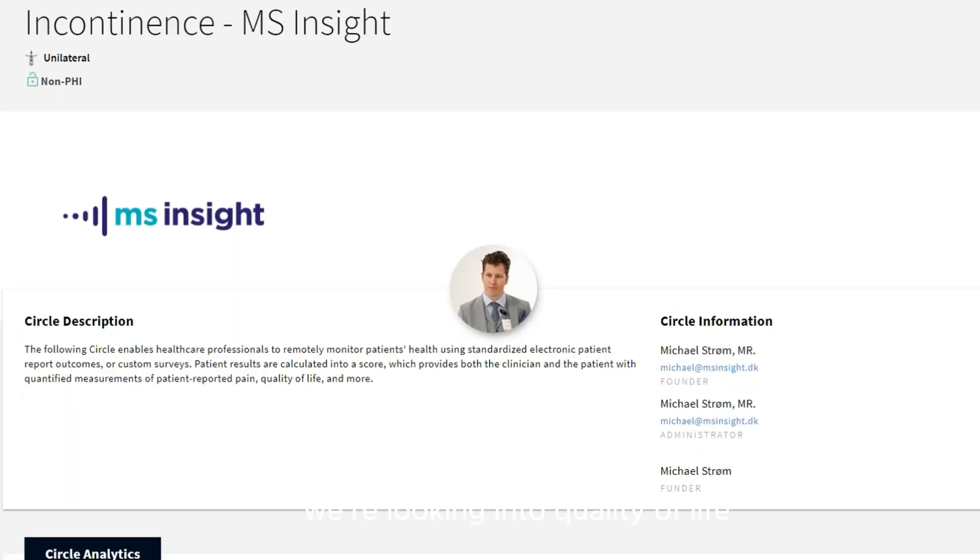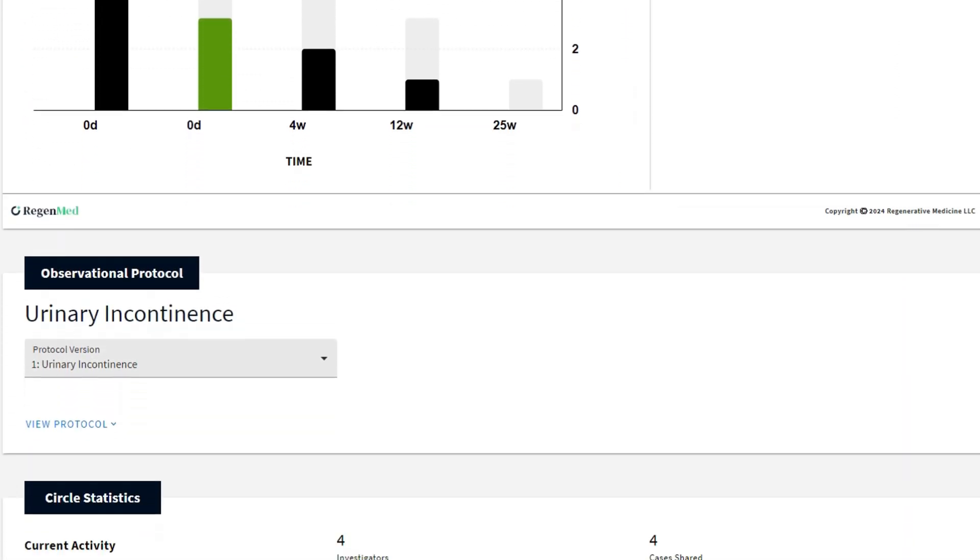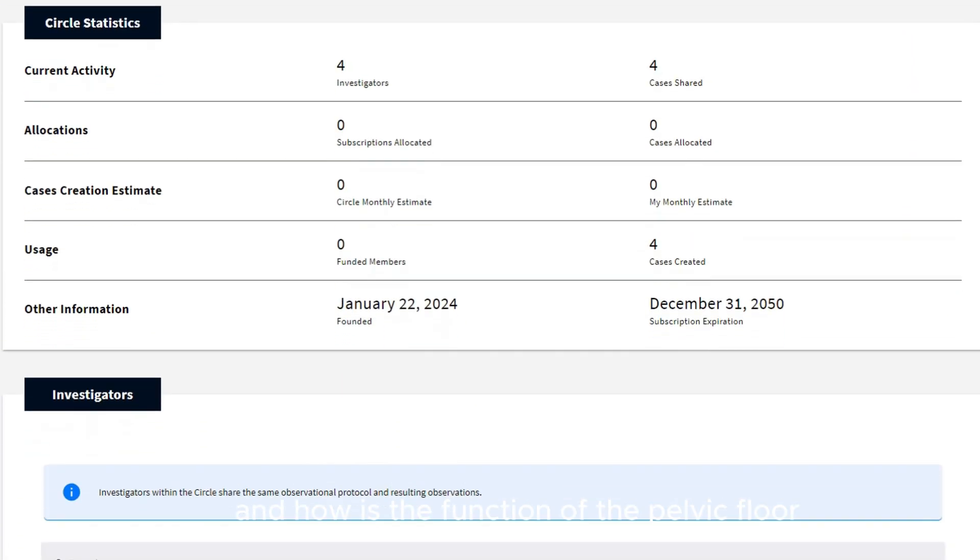For incontinence, we're looking into quality of life, how much leakage there is, how many times a day, and how the function of the pelvic floor is.